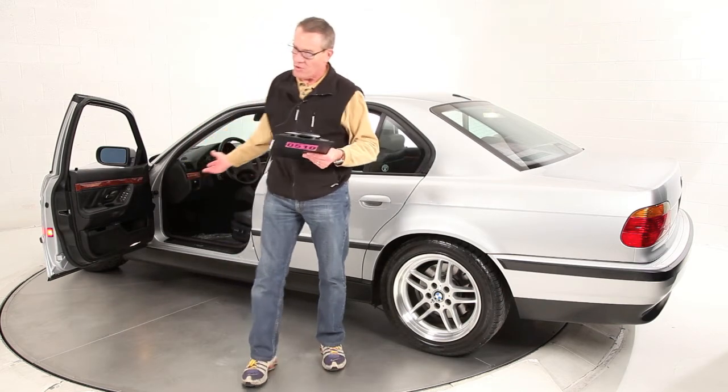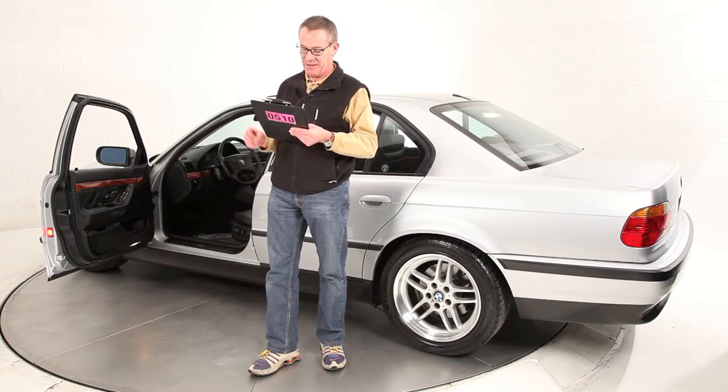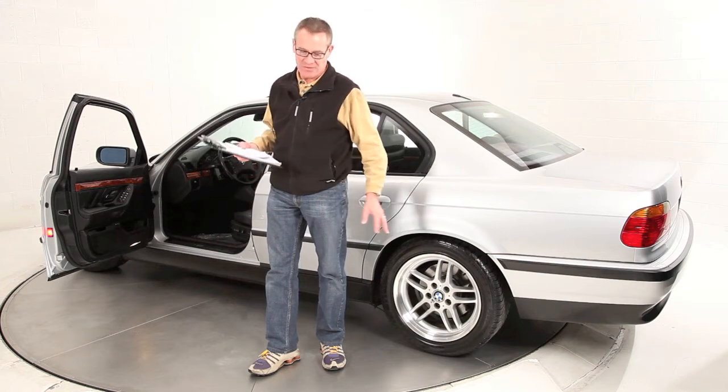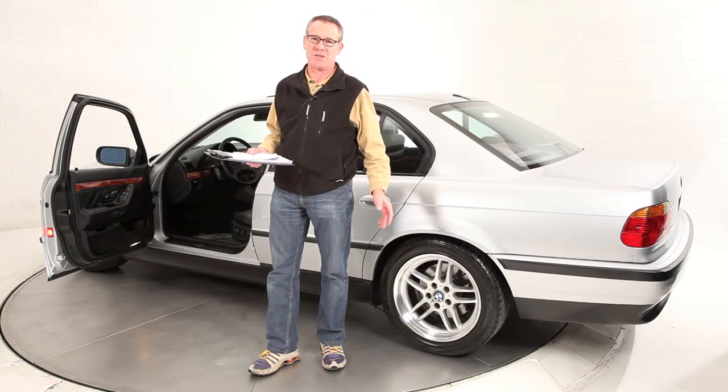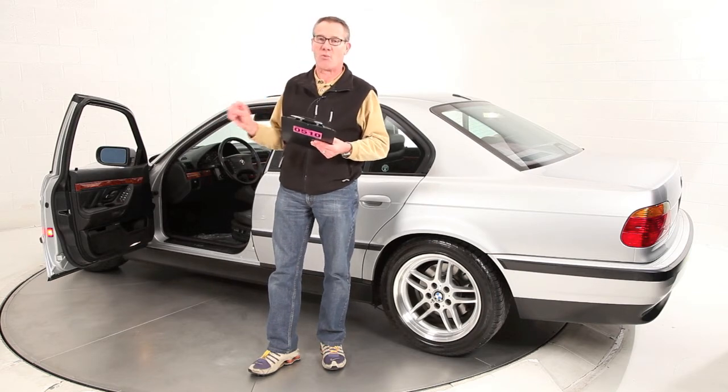We just did an oil service, so five green lights on the dash — it's ready to go. This car needs nothing, and every last thing in this car operates, with the exception of the lumbar adjustment on the driver's seat, which is finicky and sometimes works, sometimes doesn't. But every last option in this car works the way it should.